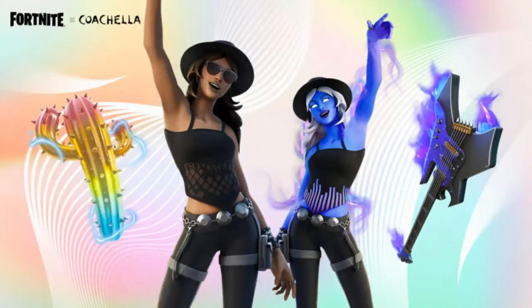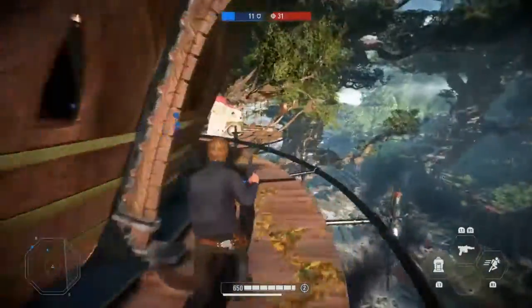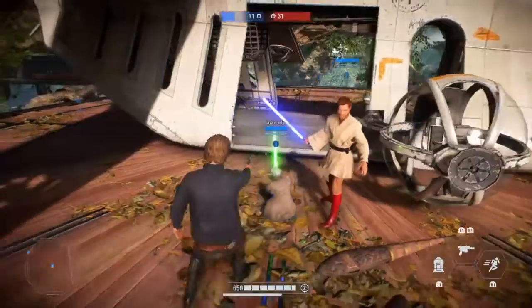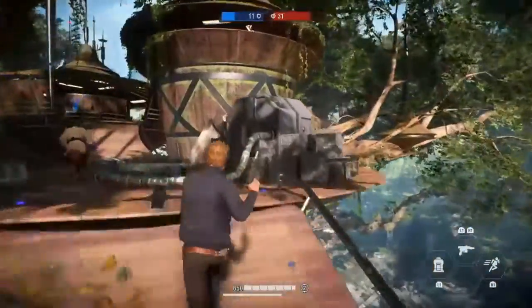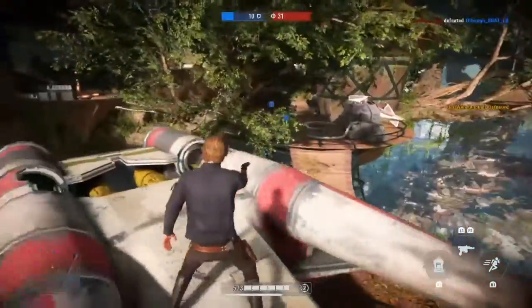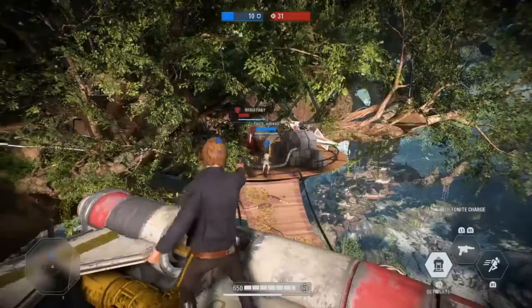With the Lyric outfit, go C-sharp with the Cactus Swaguero back bling included with the outfit, and add some strings with the Electrical Festival Shredder pickaxe — both reactive to music. The Wilder outfit plus Fin Fin back bling, Lyric outfit plus Swaguero back bling, Neon Biter pickaxe, Festival Shredder pickaxe, and Fin Fin Flare wrap are available individually or together in the Rocking at Coachella bundle.